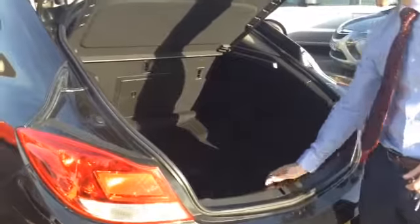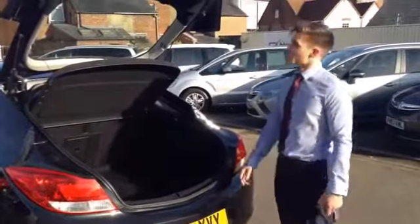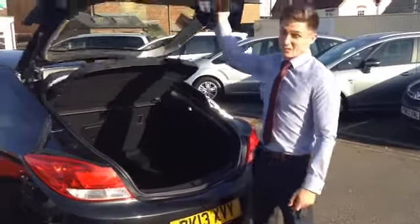There aren't many things you couldn't fit in that boot. There is loads of space, and of course you have these mesh panels at the side there if you've got any objects that you don't want rolling around — for example, if you've been down the shops and you've got some milk and you don't want that spilling in the back of your car.